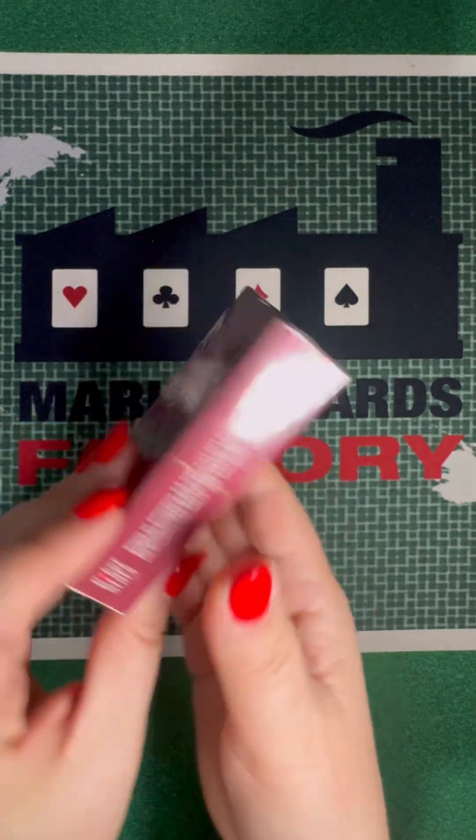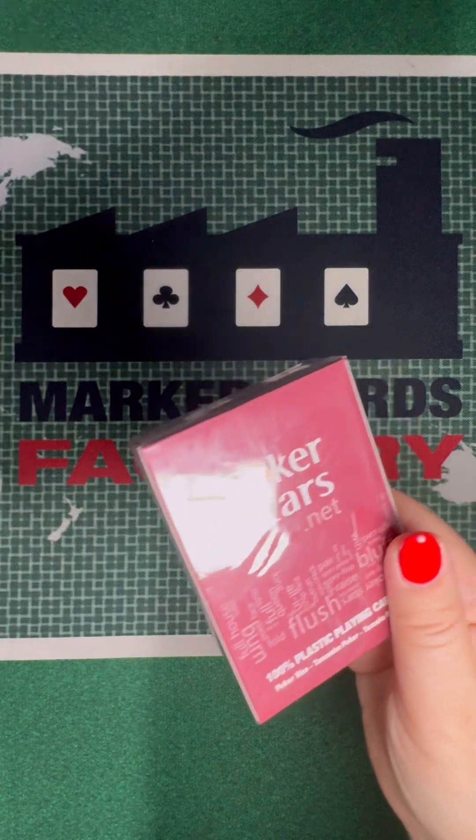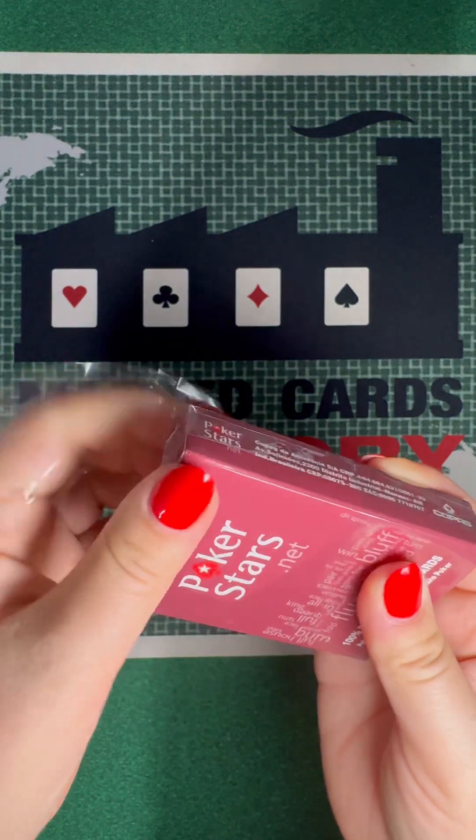This package is sealed and we will open it together. These playing cards are of exceptionally high quality. The cards are resistant to bending and tearing.